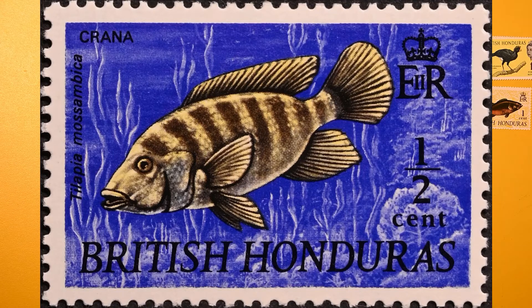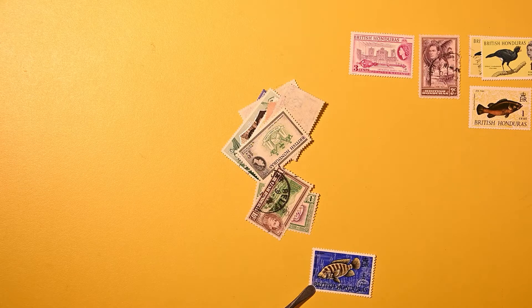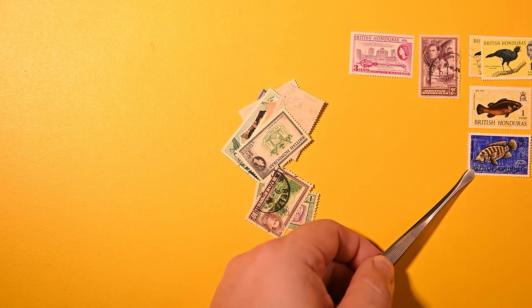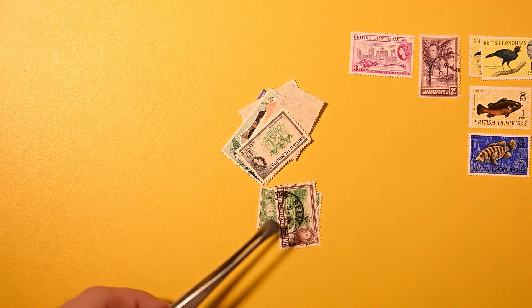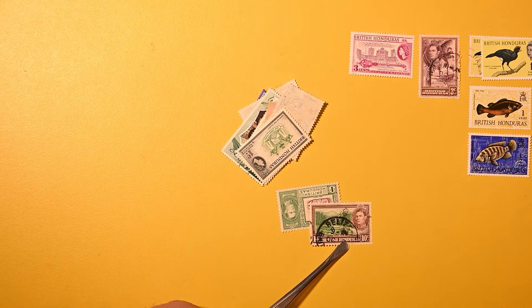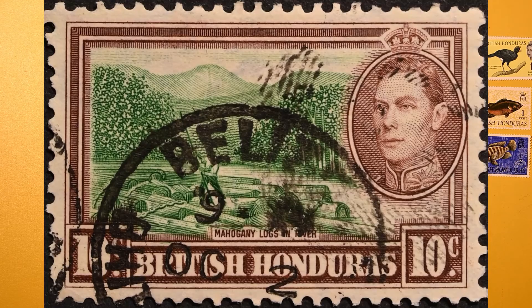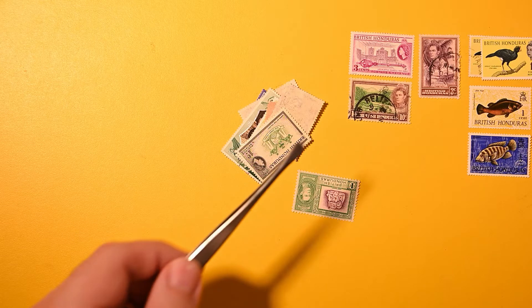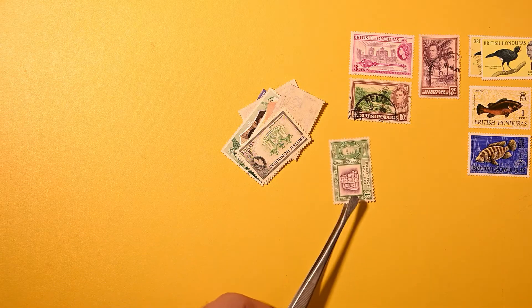Here we're going to have another fish. This one's a half cent. The black writing of the fish name is too fine to read with the blue background like that, but I'm sure once I zoom in we'll all be able to see it. And here's a ten cent — looks like logs floating in water, mahogany logs in river. A great way to transport logs — just float them down the river.